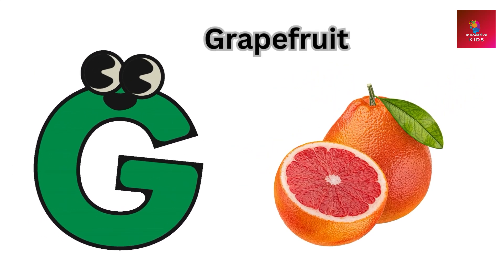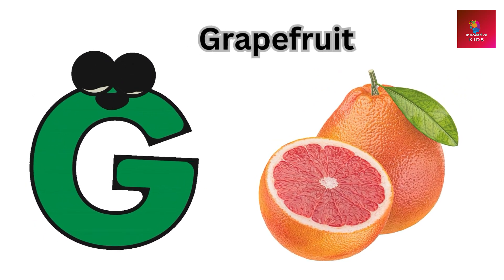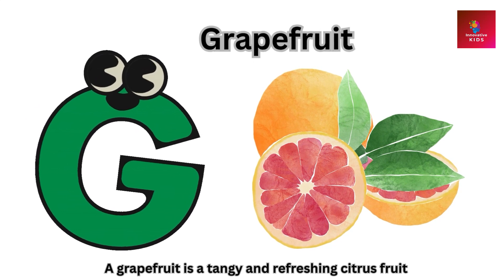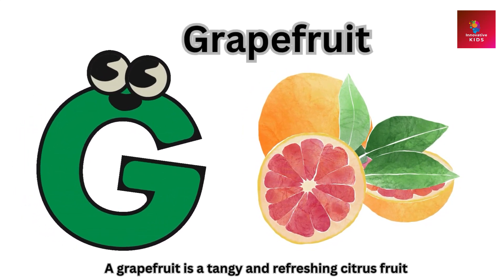G is for grapefruit. A grapefruit is a tangy and refreshing citrus fruit.